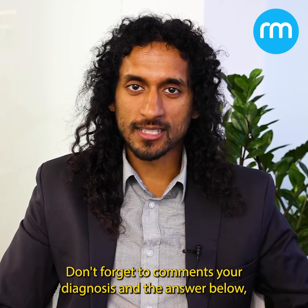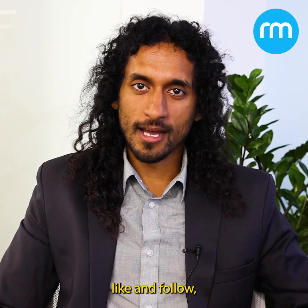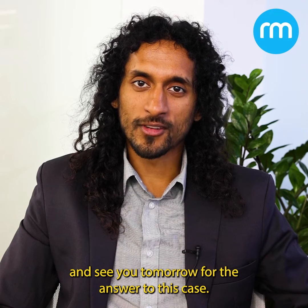Don't forget to comment your diagnosis in the answers below, like and follow, and see you tomorrow for the answer to this case.